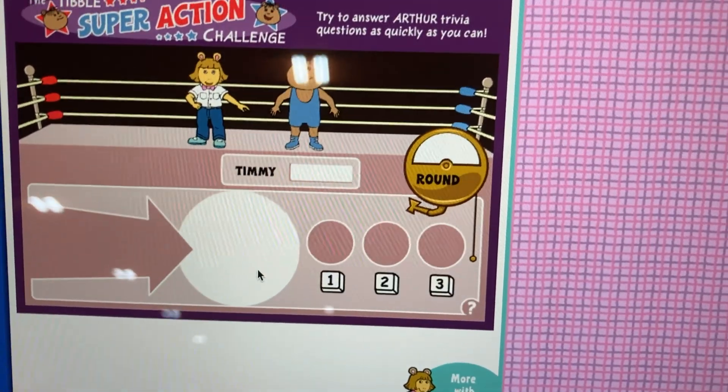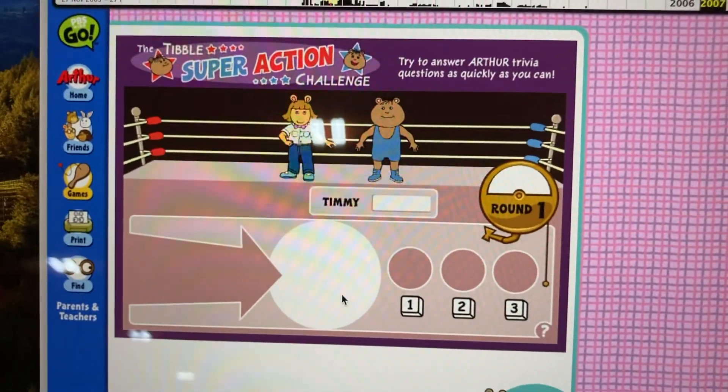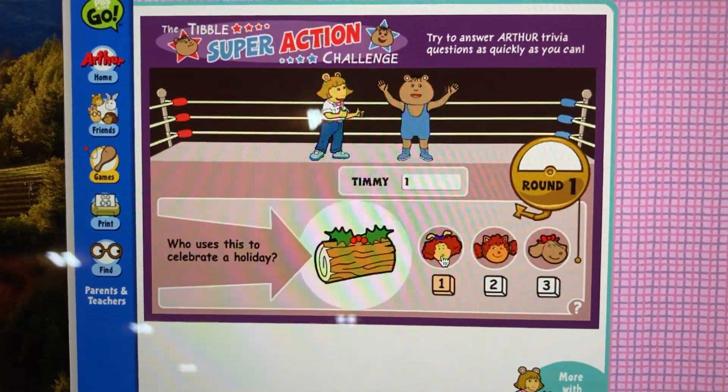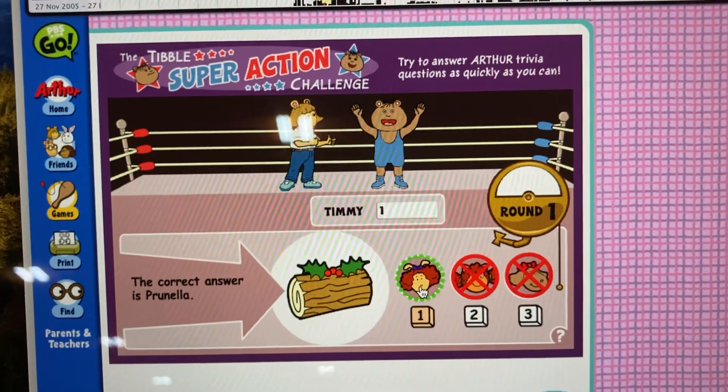Do you wonder? Pour round one. Ready, set, dibble! Question one. Who uses this to celebrate a bat? That's right, Timmy. The correct answer is Piniella.